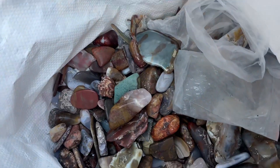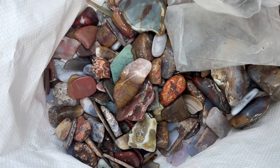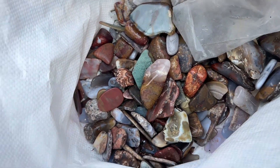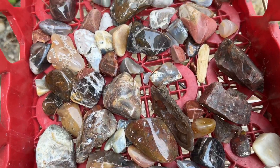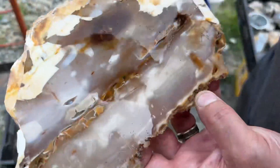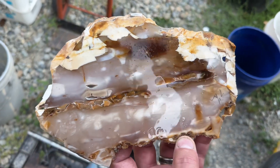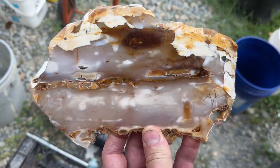He's got these bags of polished pieces. Look at all of these. We're taking this one home — but this is a petrified sycamore. Wow, isn't that pretty?